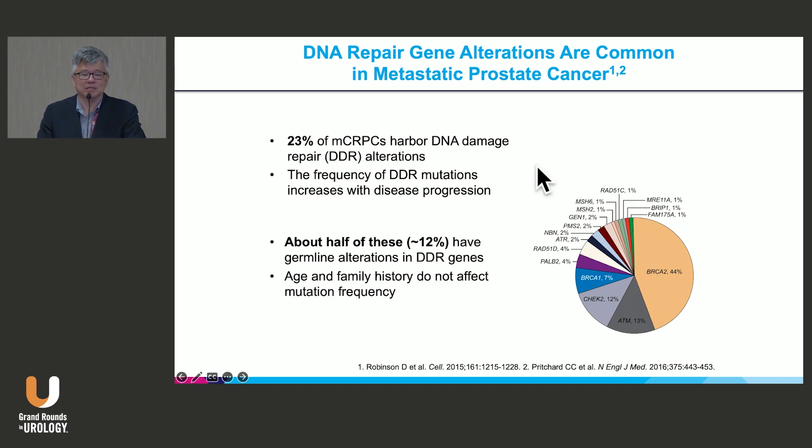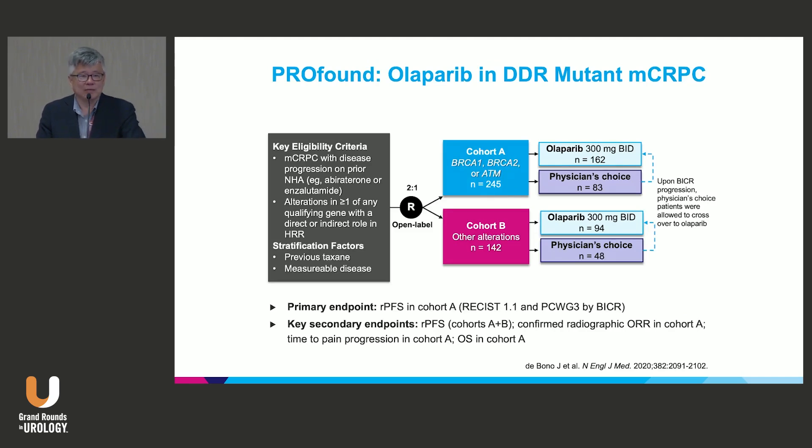The most important take-home message is that about 20 to 25 percent of all metastatic CRPC patients will harbor some DNA damage repair mutation — a pathogenic DDR mutation. About half are thought to be germline and half are somatic. There's debate about whether these numbers are this high in all geographic regions — there may be geographic, ethnic, and racial differences. But let's assume about 20 percent have either a somatic or germline mutation, with about half being germline.